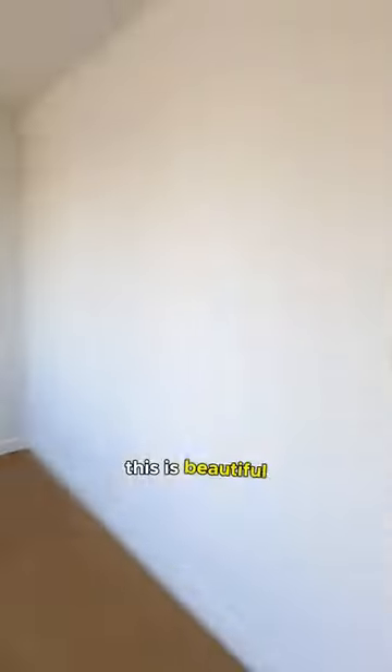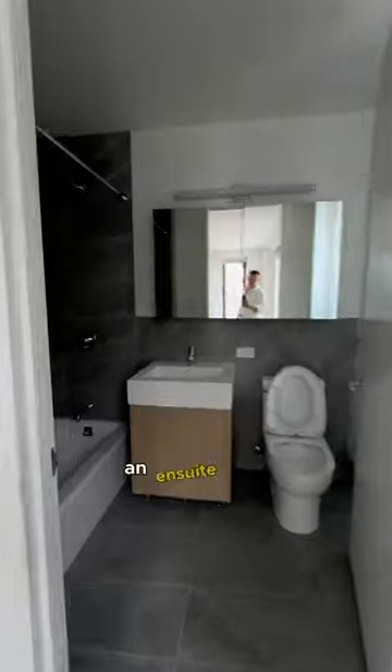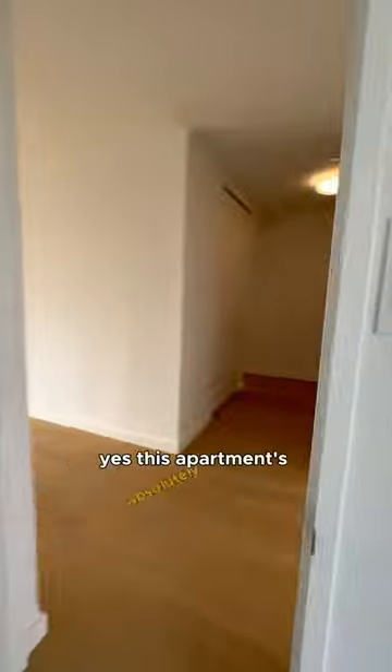Here's one of the bedrooms. This is beautiful — also a corner facing north and facing east. Big closet. And what's that? An ensuite bath. Yes, this apartment's absolutely insane.